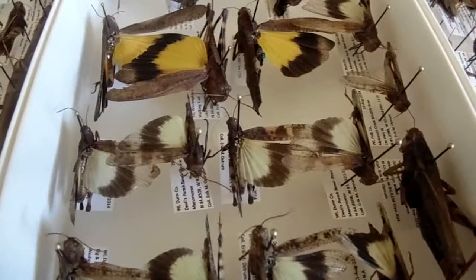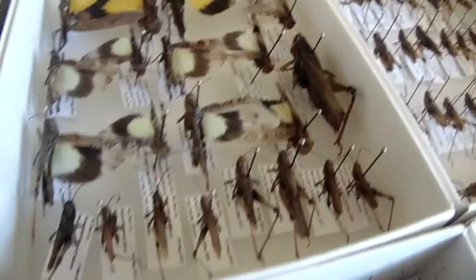Got some bird grasshoppers. Sulfur-winged grasshoppers. Some boll's grasshoppers. There's some Melanoplus femurrubrum in here. Here's a tray of pygmy grasshoppers of various species.